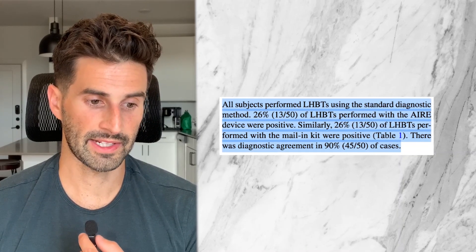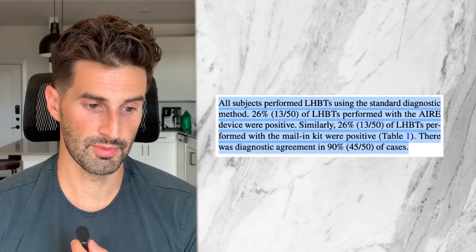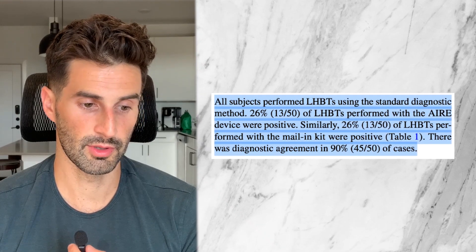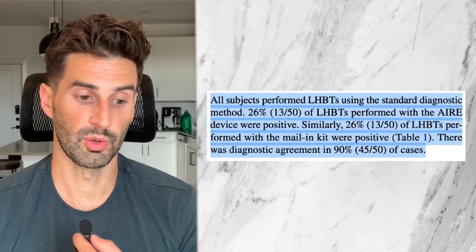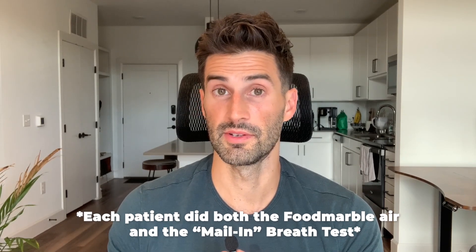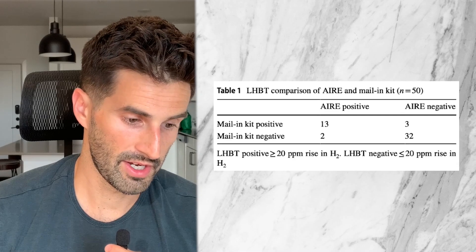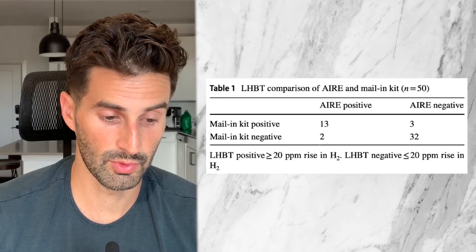For question number two — is the Food Marble Air as accurate as conventional mail-in breath tests during a lactulose hydrogen breath test? — all subjects performed the test using the standard diagnostic method. 26%, or 13 out of 50 patients using the Food Marble Air device, tested positive for SIBO, and the same 13 out of 50 patients using the mail-in test kit also tested positive. There was diagnostic agreement in 90%, or 45 out of 50 cases. Looking at the chart, 13 patients were agreed upon as positive, and 32 patients were agreed upon as negative for SIBO.